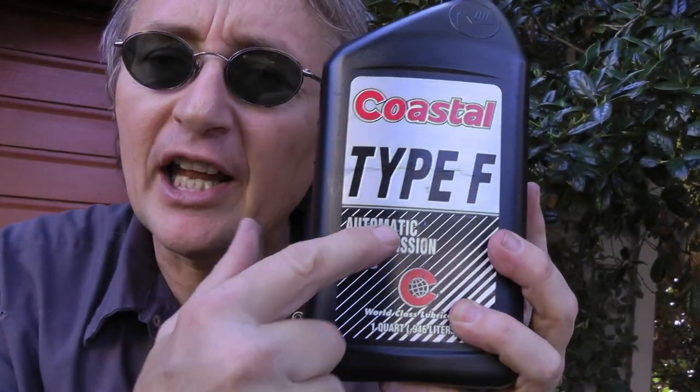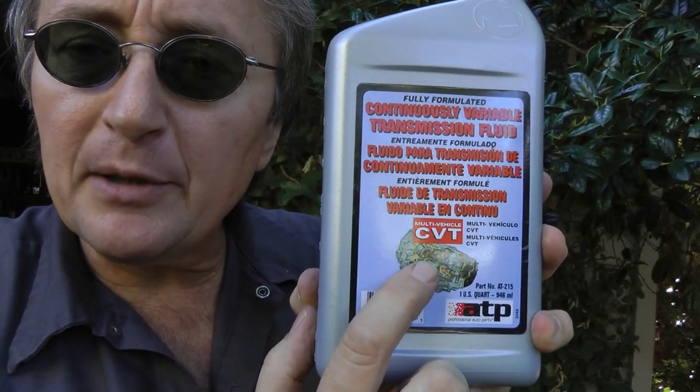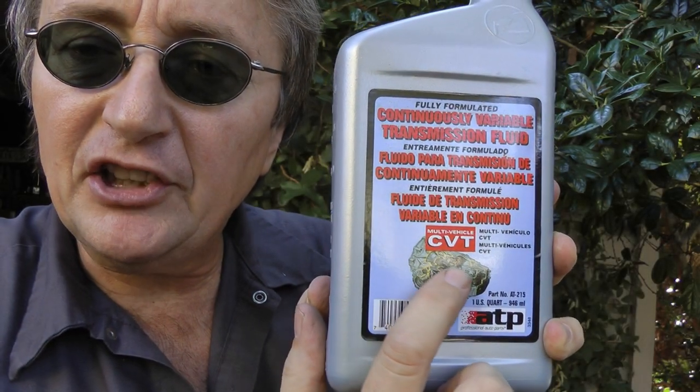The older Fords still have to use the Type F, and the new continually variable transmissions have to use the CVT fluid, but all other vehicles can use this ATP fully synthetic fluid in them.